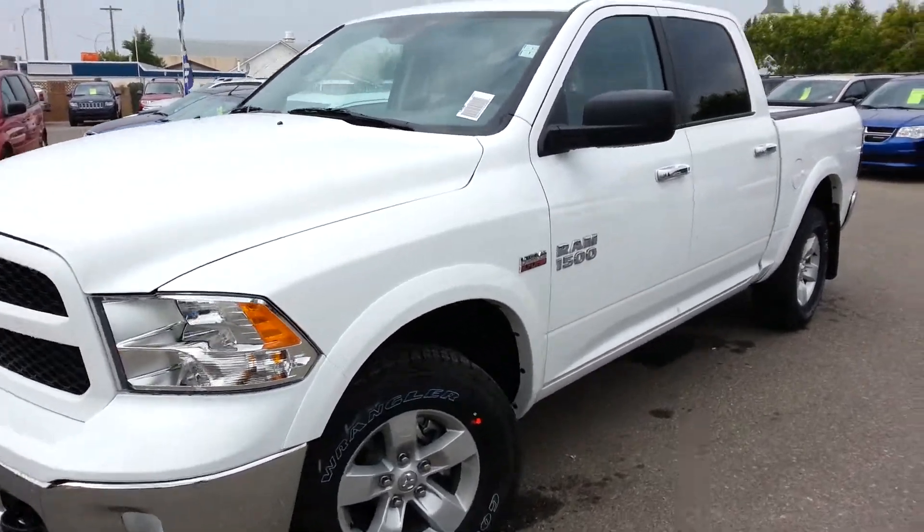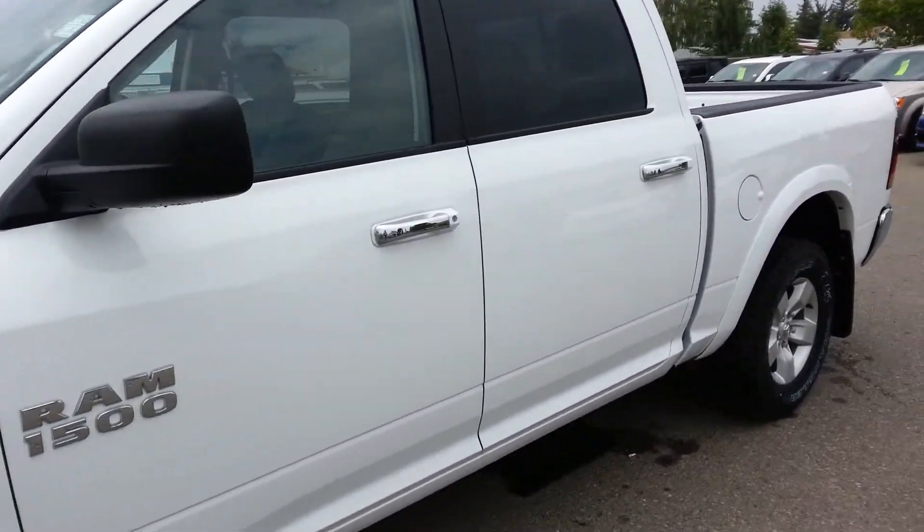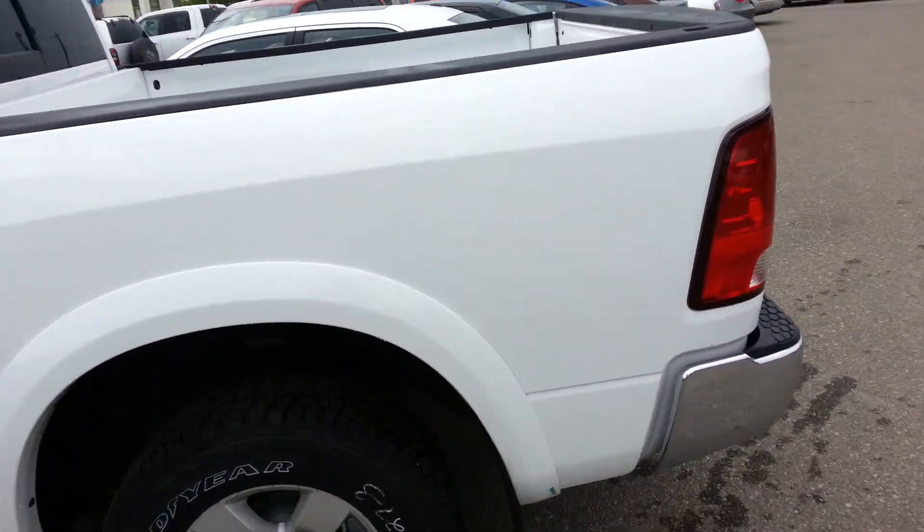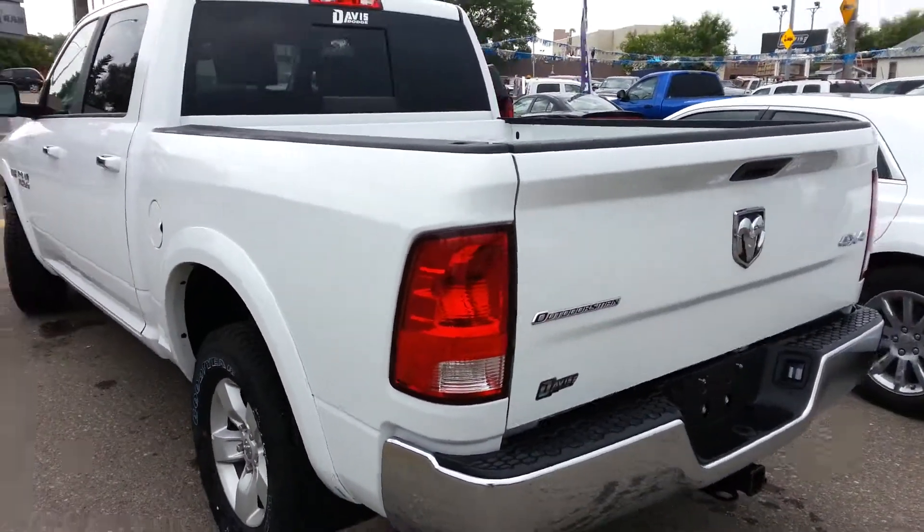Here we have stock number A41459, a 2014 Ram 1500 SLT, crew cab 4x4, color white.